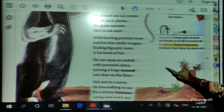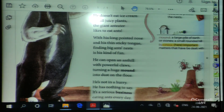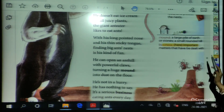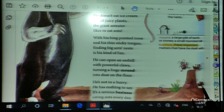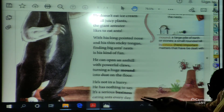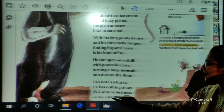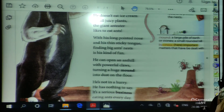He is not in a hurry. He has nothing to say. Our anteater is never in a hurry and has got nothing to say. It's a serious business. For him, it's a very serious business. Business means important matters that have to be dealt with. It's very important for him to find the ant hill. It's a serious business eating ants every day — for him, it's a very serious business to eat ants every day.